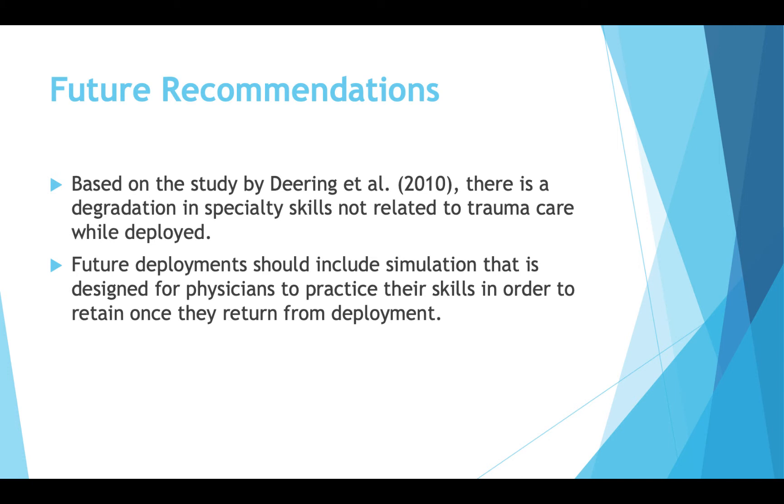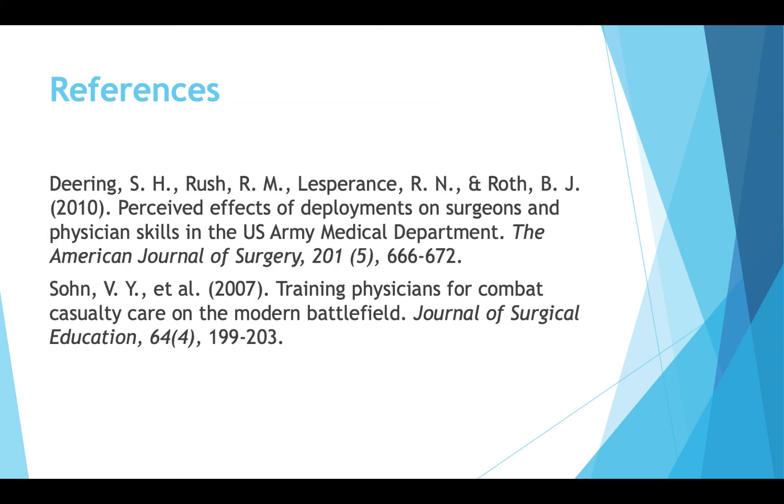In conclusion, based on the study by Deering et al. in 2010, there is a degradation in specialty skills not related to trauma care while deployed, with a clear direct correlation shown. There doesn't appear to be much currently done to mitigate this skill degradation, but we can certainly get creative. Future deployments should include simulations designed for physicians to practice their specialty skills in order to retain them once they return. References include two studies: one pertaining to the degradation of skills and the other discussing how we prepare physicians for the modern battlefield.